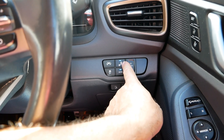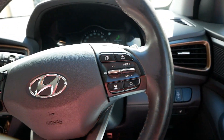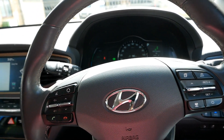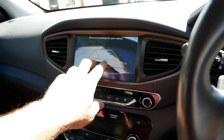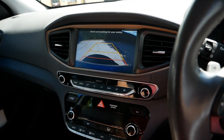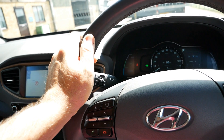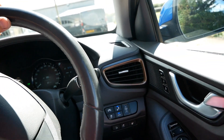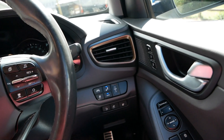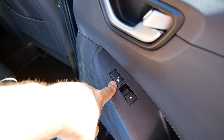The SE also has rear cross traffic alert. I'm guessing it's this button here - when I push it it says 'BSD system off'. Putting it into reverse, there's nothing on the rear camera screen to indicate anything different from the standard Premium. I've been driving this car for a few months and never been in a situation where it's activated, but I'm assuming it alerts you when reversing into cross traffic.